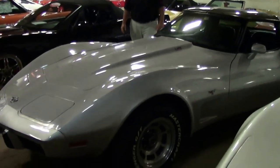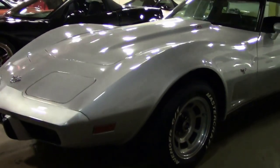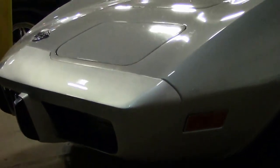Continuing with our theme today, don't forget to subscribe to that YouTube channel so you can see this new stuff that comes in — it hasn't even been through our service center yet. This is a 1978 Corvette, it is an L48 four-speed, and it's a beautiful driver class car.